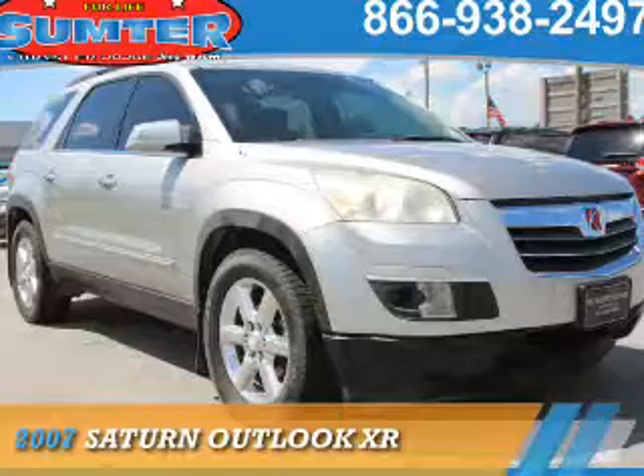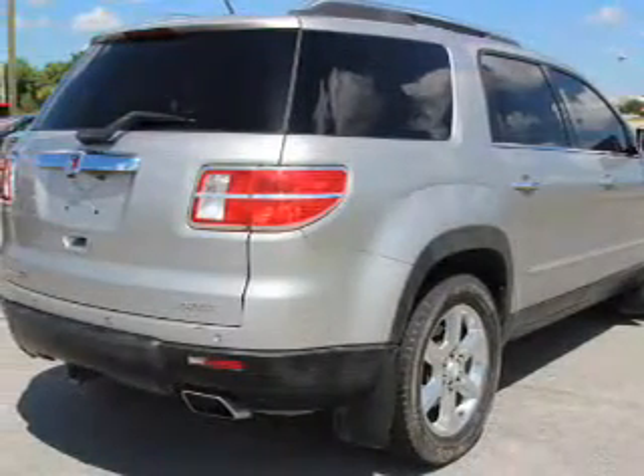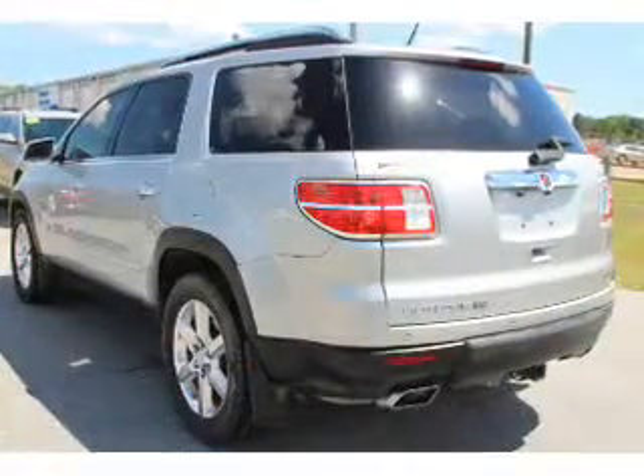Presenting the 2007 Saturn Outlook. It's powered by all-wheel drive, a 3.6 liter, 6-cylinder engine, and a 6-speed automatic transmission.